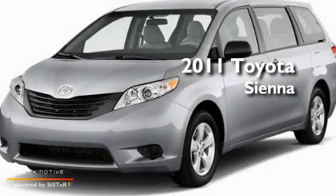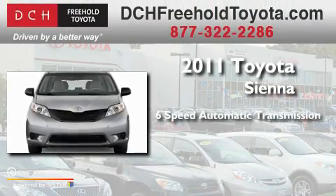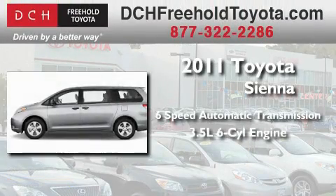This is a brand new 2011 Toyota Sienna. This minivan has an automatic transmission and a 3.5-liter V6.